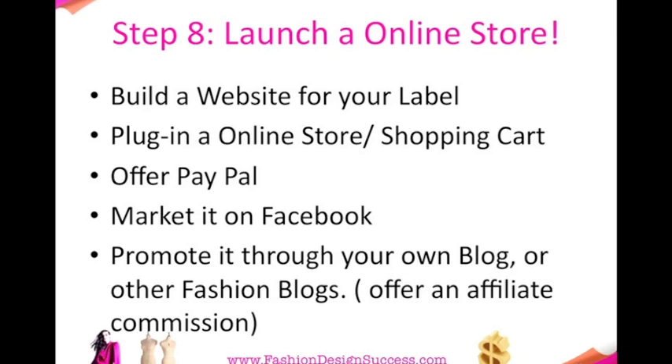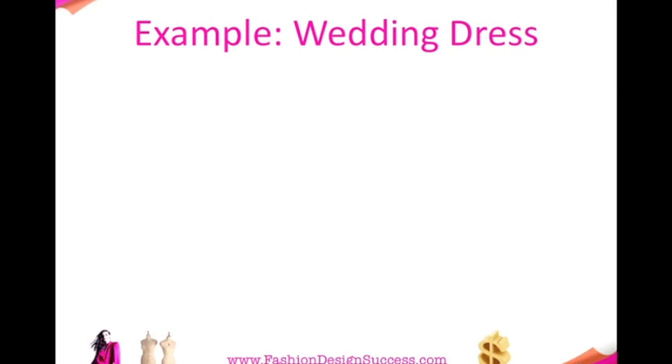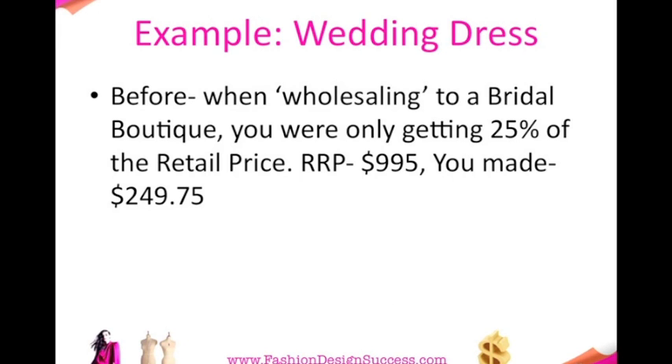Offer an affiliate commission. Why does this triple your sales? Let me show you the numbers. Let's go back to our example of the wedding dress. Before, when you're wholesaling to a bridal boutique, you were only getting 25% of the retail price. So on the retail price of $995, you only made $249.